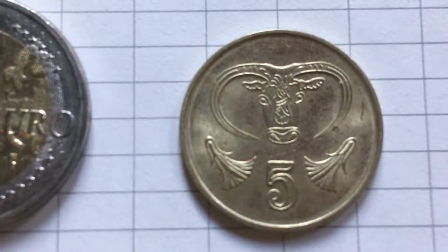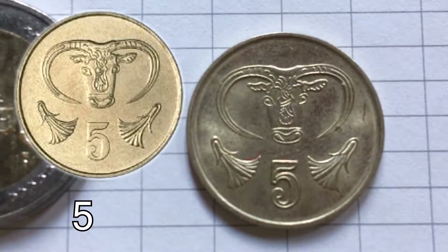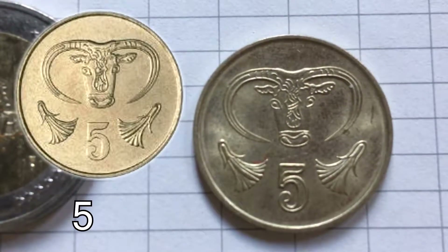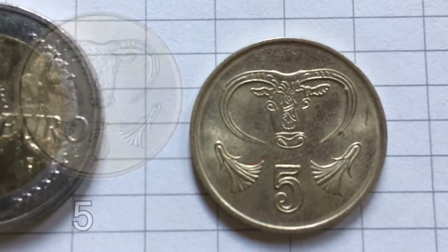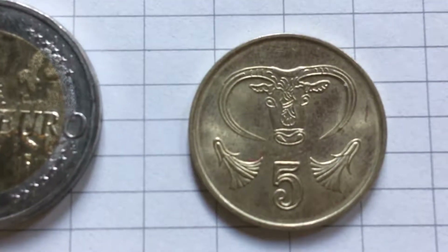On the reverse side we also see the head of a bull. This comes from a silver bull they found near Nicosia, which is being exhibited there in the museum.